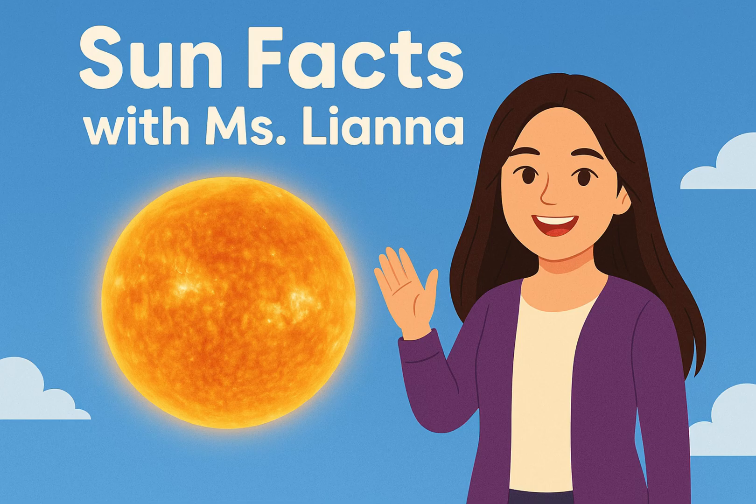Hi friends! Today we're talking about the sun, our bright golden star in the sky. Let's explore some amazing facts about it.